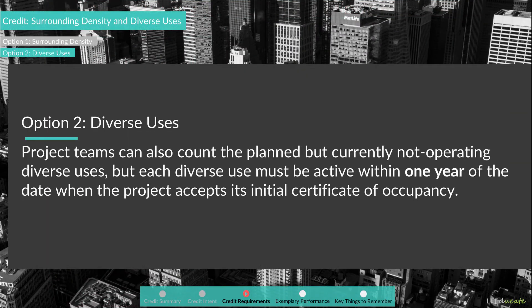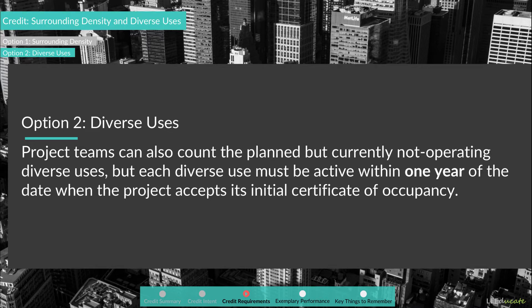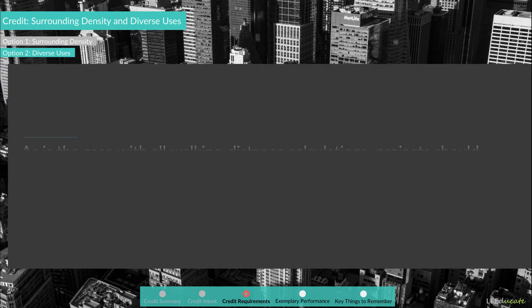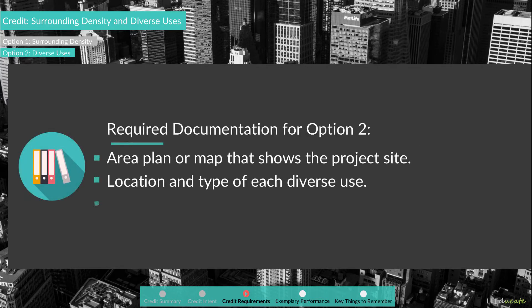Project teams can also count planned but currently not operating diverse uses, but each diverse use must be active within one year of the date when the project accepts its initial certificate of occupancy. Projects should confirm walkability on a map using paths that provide a safe and comfortable environment for pedestrians and a continuous network of sidewalks. To document this option, project teams should submit the area plan or map showing the project site, the location and type of each diverse use, and the walking routes.